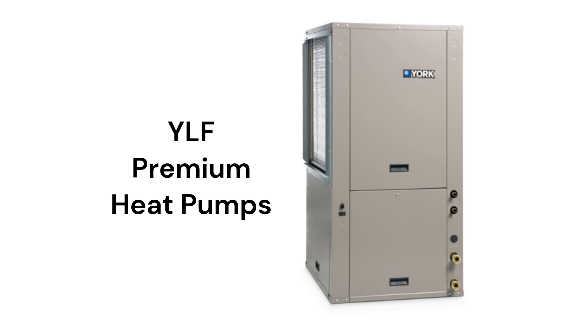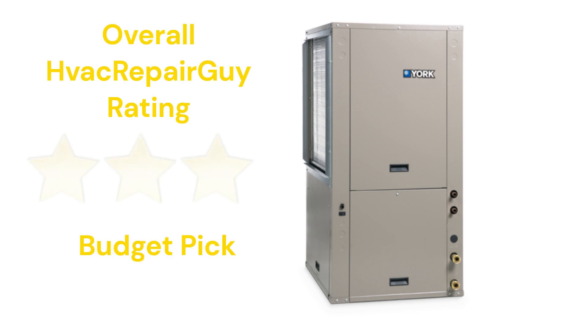They do not offer models that qualify for the HVAC Repair Guy basic and ultimate categories. This brand receives an overall 3-star budget pick rating from HVAC Repair Guy. Please share your experiences with this brand in the comments section of the HVAC Repair Guy YouTube channel.